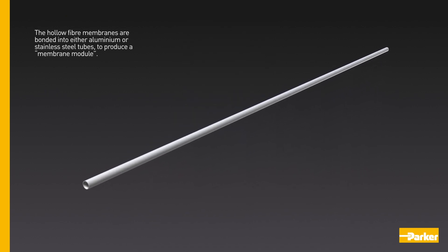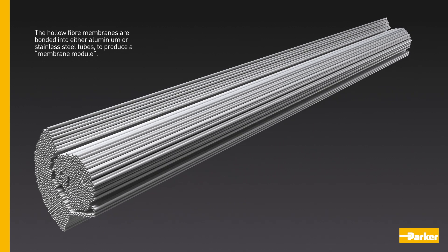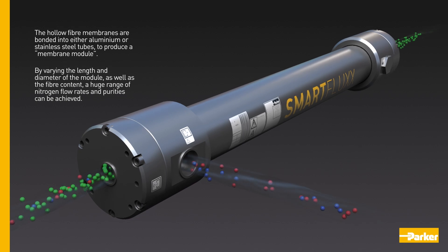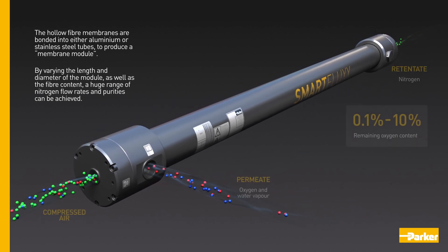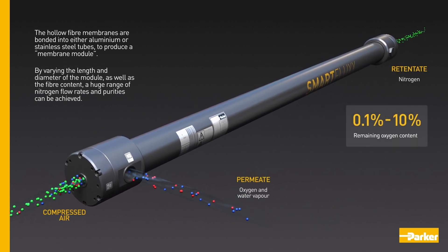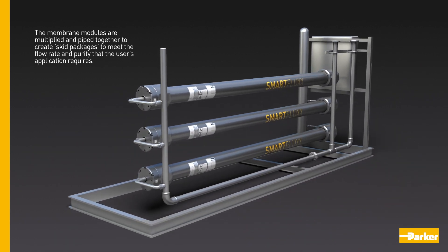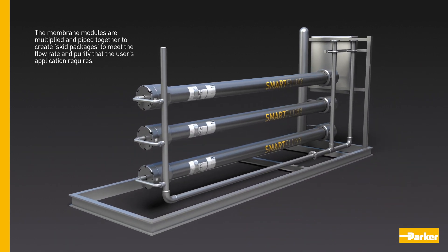The hollow fibre membranes are bonded into either aluminium or stainless steel tubes to produce a membrane module. By varying the length and diameter of the module as well as the fibre content, a huge range of nitrogen flow rates and purities can be achieved. The membrane modules are multiplied and piped together to create skid packages to meet the flow rate and purity that the user's application requires.